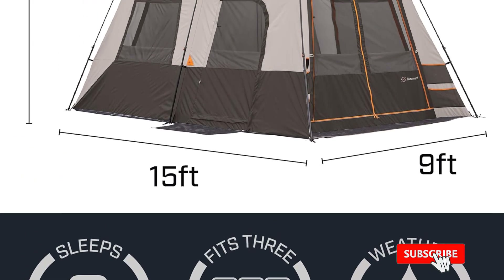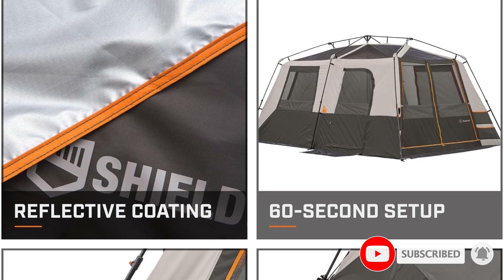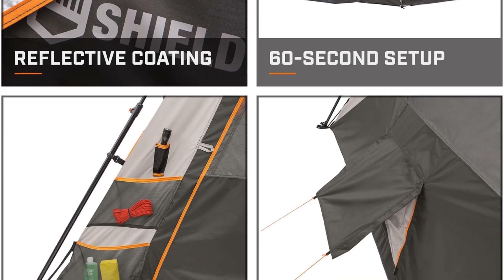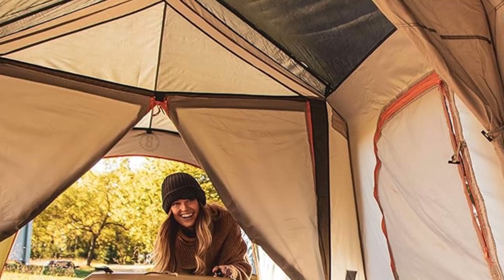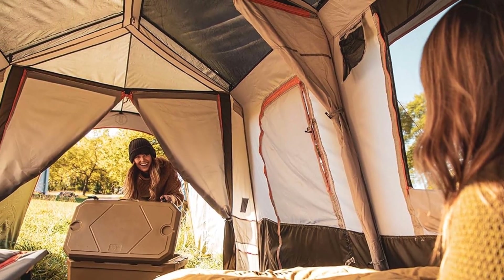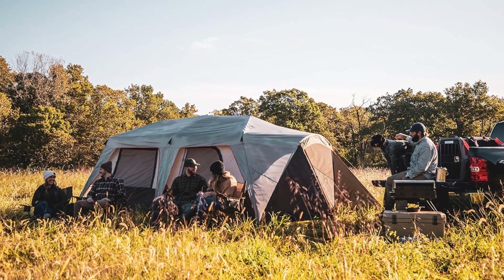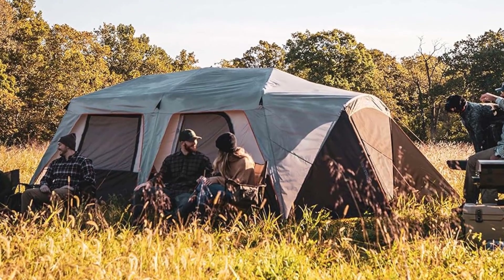And while this tent won't technically fit a full 10 people, it will fit 3 queen-sized air mattresses, which can't be said for every other 10-person tent on our list. The Bushnell Shield also has 2 large doors, making it well-suited for large groups, as well as a ton of ventilation thanks to its giant windows, which can be zipped shut for extra privacy. It's also got all the same perks of the larger 12-person version that landed it on our list of best 12-person tents.